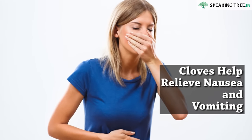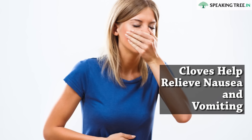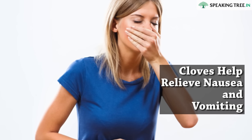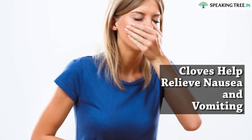Cloves help relieve nausea and vomiting. Cloves have an aromatic and soothing property that can help relieve nausea and vomiting. They can also be used to help relieve nausea that is related with pregnancy, but be sure to ask your doctor first.